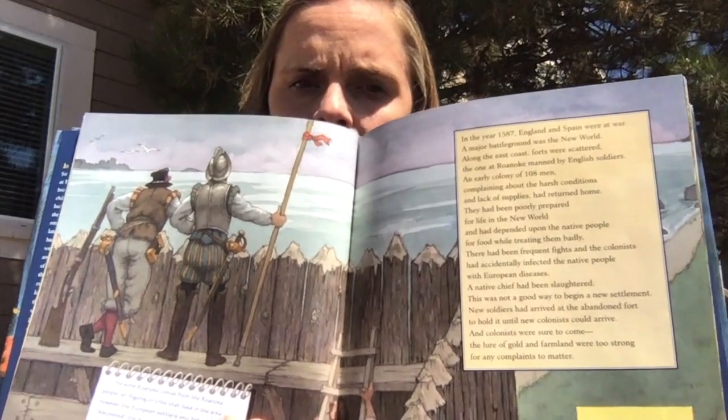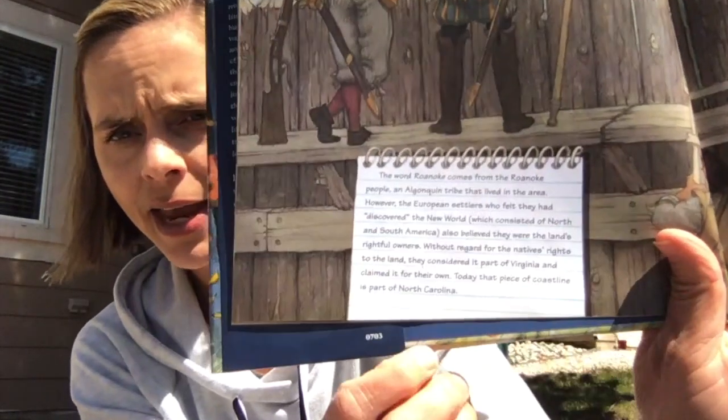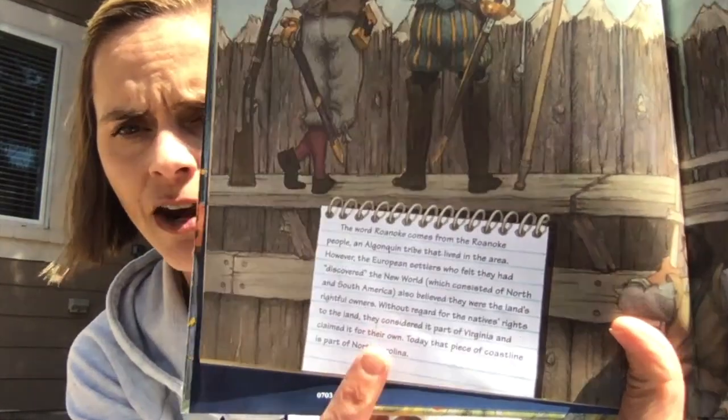Here you can see the barricades they'd set up. I will put some of these informational pieces that this author leaves for us — she does a mixture of fiction and nonfiction — into this video so that you can see them.